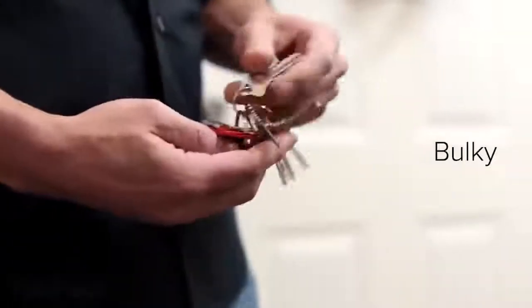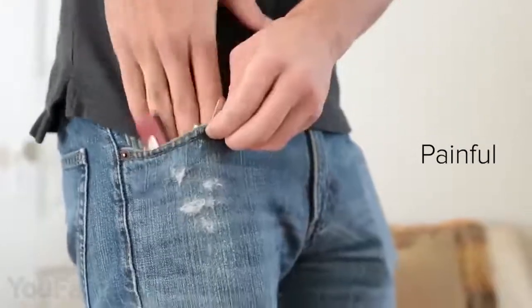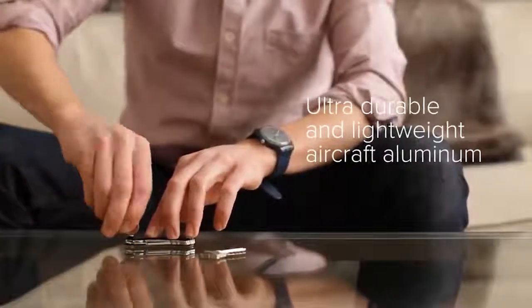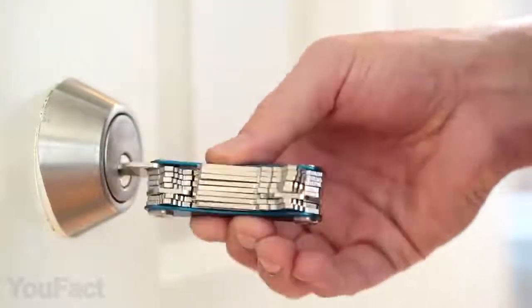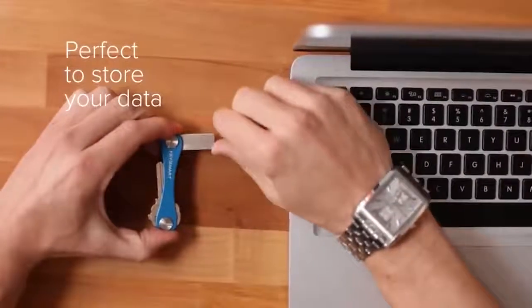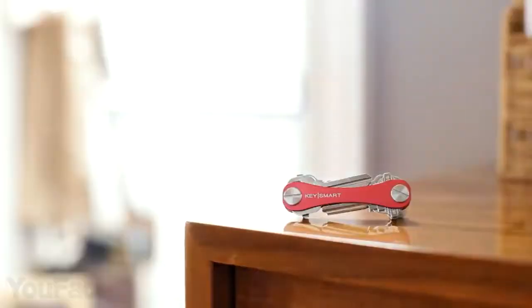Carrying a regular set of keys is extremely inconvenient — too bulky, too noisy, too cluttered. But thankfully, there's a smart and innovative solution. This sleek key organizer looks like a Swiss Army knife. It's made from industrial-grade stainless steel, so it's extremely durable. This design allows storage of up to eight keys, and it's much easier to find the right one when you need it. Adding a new key takes a simple unscrewing. You can also use the device to carry a USB flash drive or other accessories, and with an additional loop, you'll be able to attach car keys and keychains.